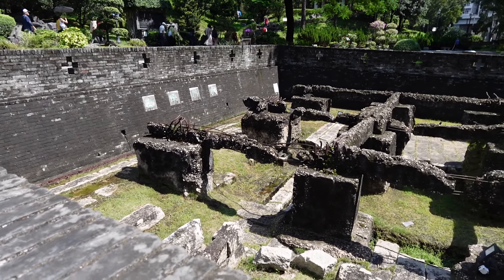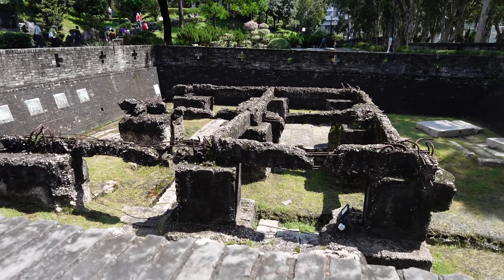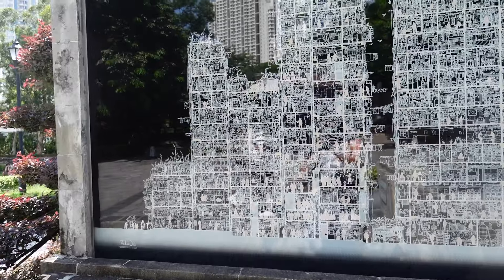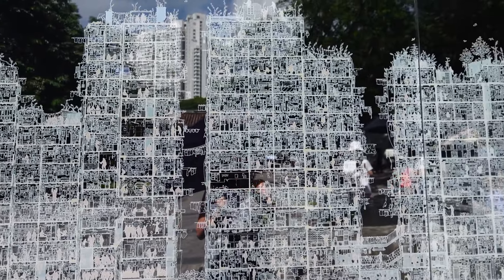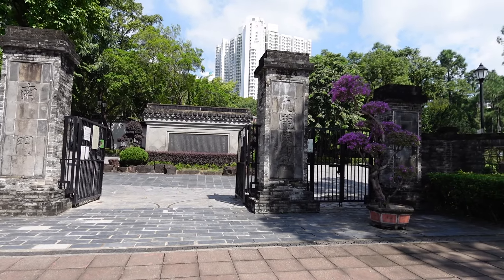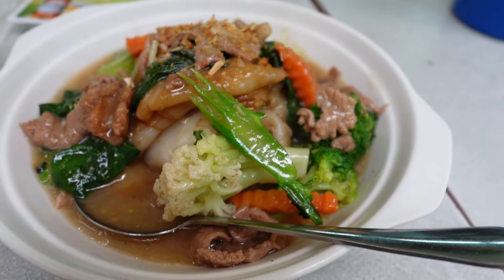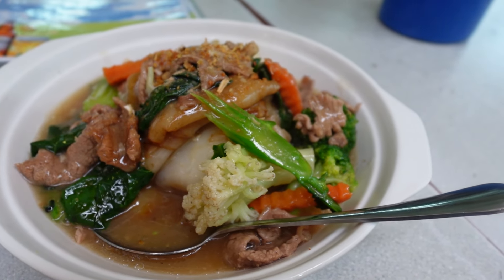There is the Kowloon Walled City. They demolished this massive conglomerate of buildings that had illegal trade and a lot of illegal businesses. So now it's turned into a park. I last went there when I first came to Hong Kong, so I haven't been there in like seven years. There's also quite some pretty good Thai food here, so today we will be going to those places.